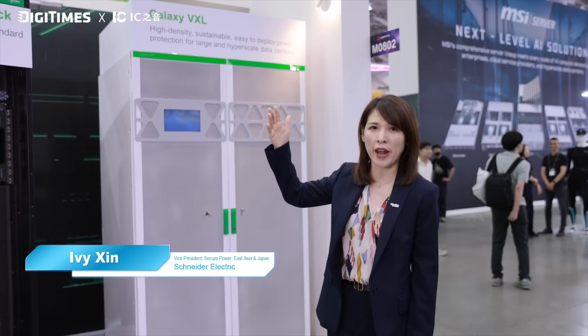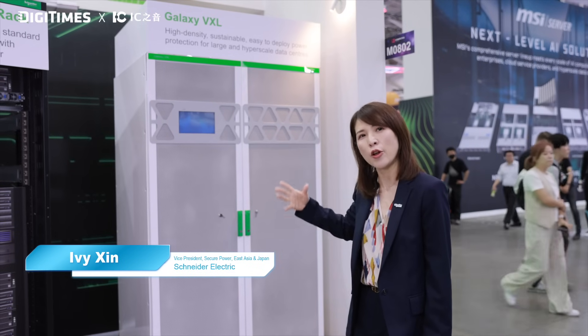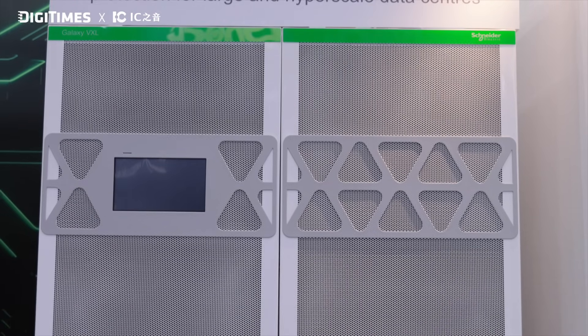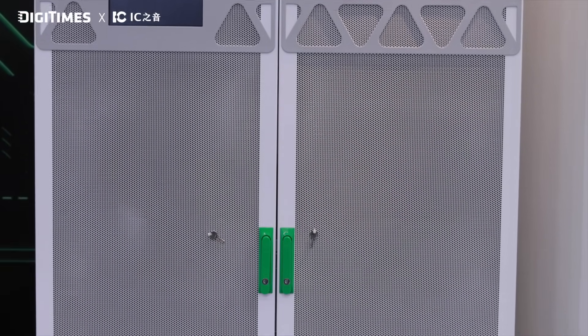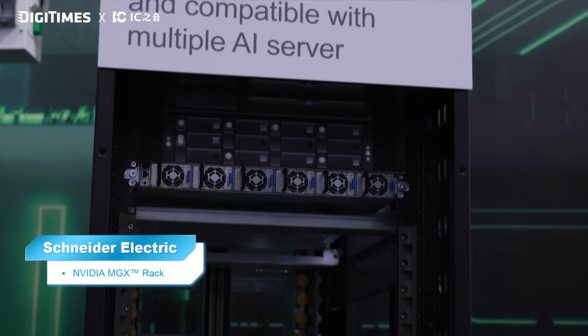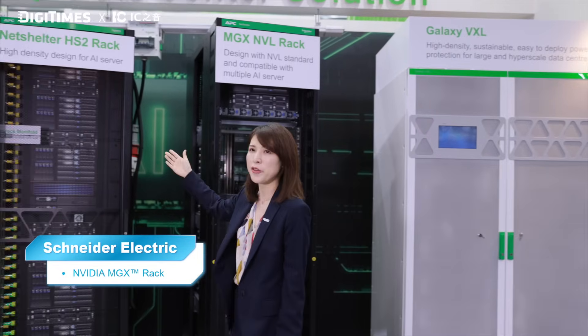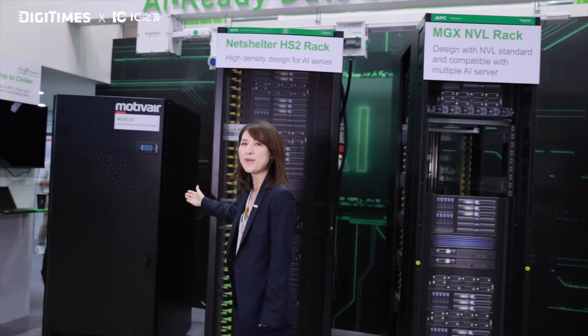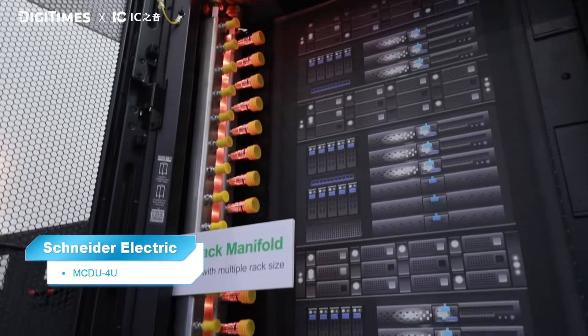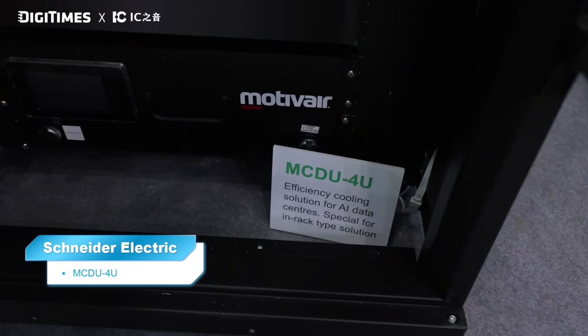Schneider Electric provides an end-to-end solution for data centers — what we call from grid to chips to chillers. That means we cover everything from the power grid to the processor and out to the cooling chiller. What you see here is our Galaxy VXL, our most compact UPS at up to 1250 kilowatts. We also have two Rex units — one approved by NVIDIA — and our second generation Netshell Rex. And here is our star product, the Motiv Air CDU MCDU25, along with another Motiv Air CDU, the MCDU4U, which is a rack CDU.